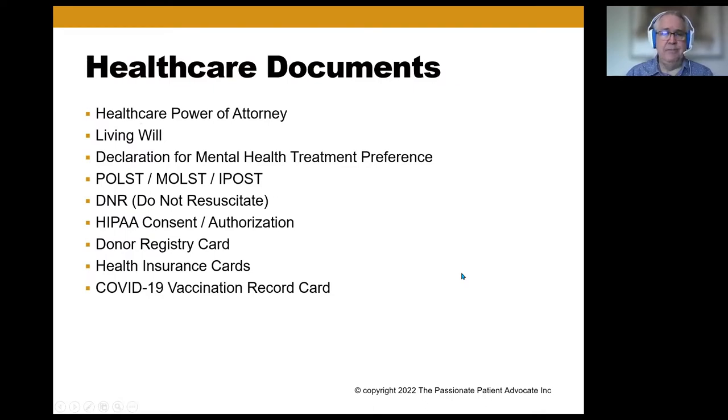Let's get right into it. Healthcare documents — there are a lot of different types. This is not an exhaustive list, and it can change from state to state because individual states have different legislation. You can see powers of attorney, of course, one of the big issues. Living wills have been an issue for the last 40 or 50 years. Declarations for mental health treatment are, unfortunately, not often utilized, and they really should be.